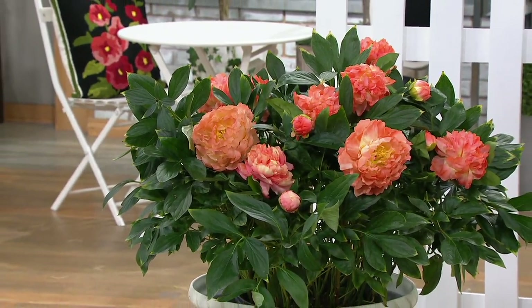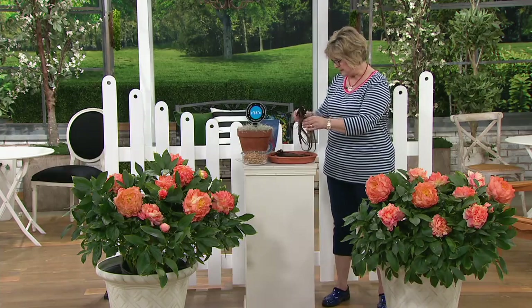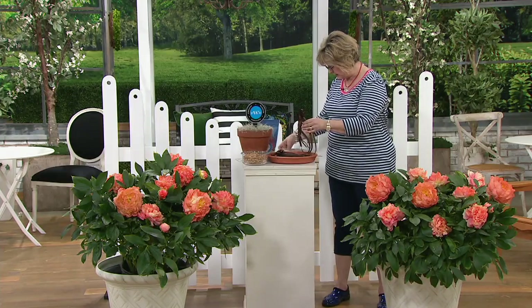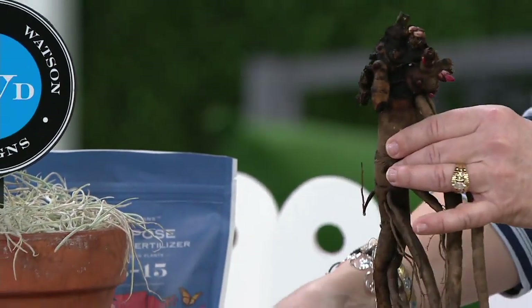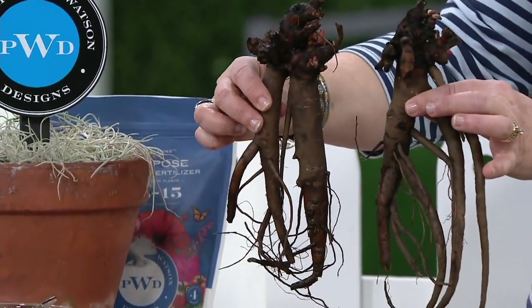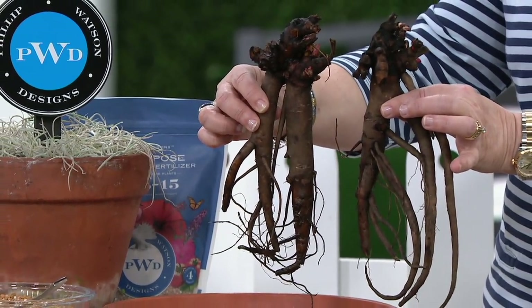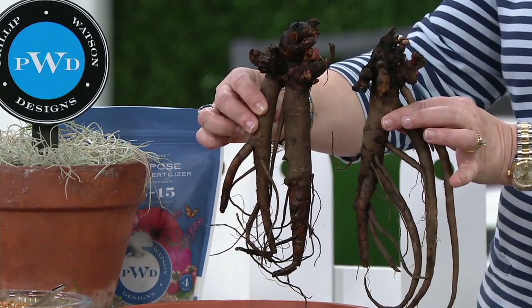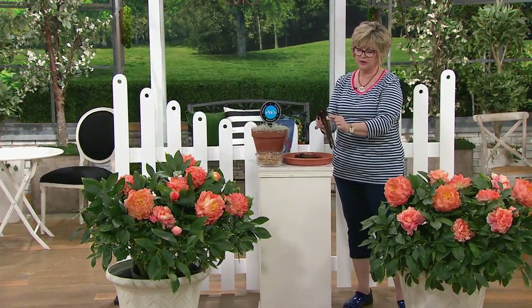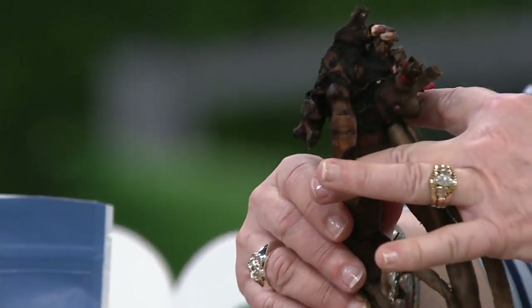I want to show everybody what they're getting. First of all, they are getting these giant tubers and they're super healthy. These are three years old already. These will get established this season and you'll have a copious amount of blooms next season. See the little pink buds that are on the plant. Can we come in close and show those roots? Make sure that the pink buds are just slightly below the surface.